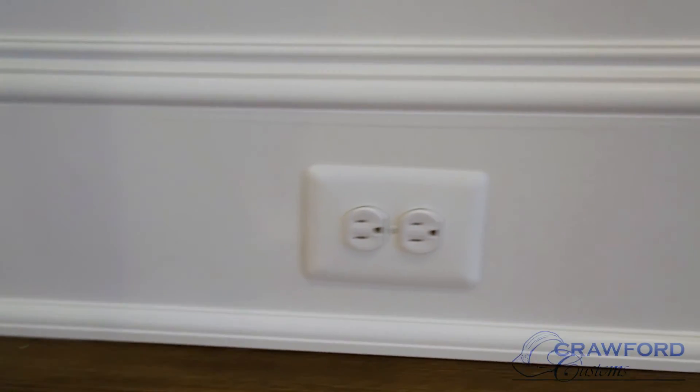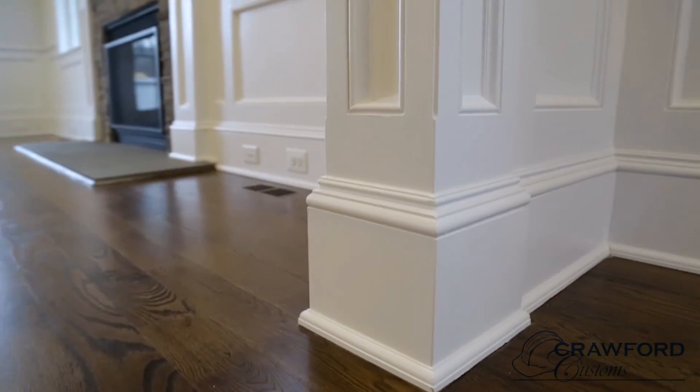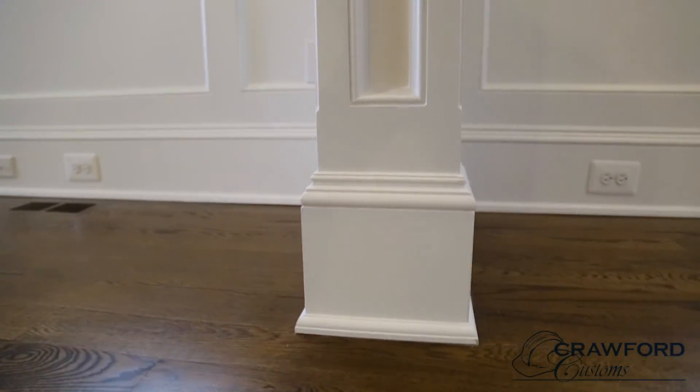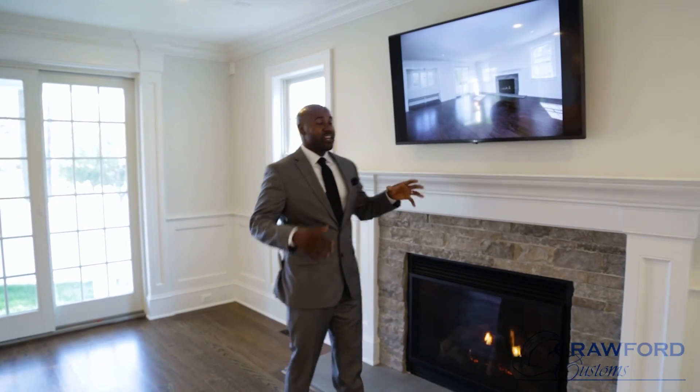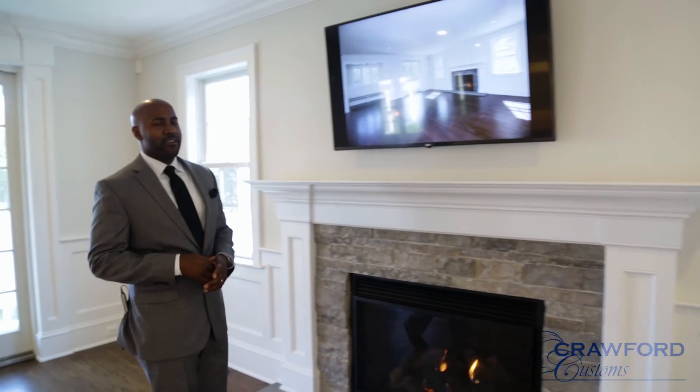Coming off the right side of the foyer, we're in the heart and soul of the home. In this living room, you can see how the trim wraps around on the first floor — it goes all the way through the entire home, with outlets staying low in the baseboard and crown molding flowing throughout. You have columns that dress up the rooms and give a warm, inviting feel, especially around this gas fireplace with stone surround, an eight-foot bluestone hearth, and a TV up here as part of our smart home setup.